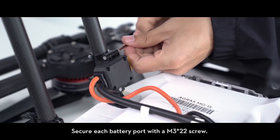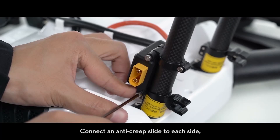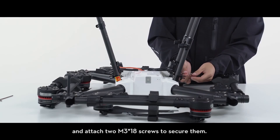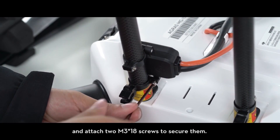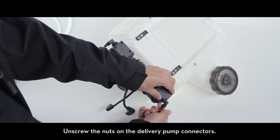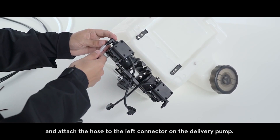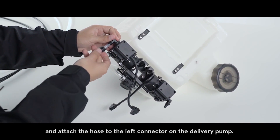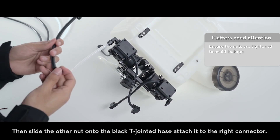Secure each battery port with an M3x22 screw, connect an anti-creep slide to each side, and attach two M3x18 screws to secure them. To mount the spray tank, unscrew the nuts on the delivery pump connectors. Slide one nut onto the white T-jointed hose and attach the hose to the left connector on the delivery pump.